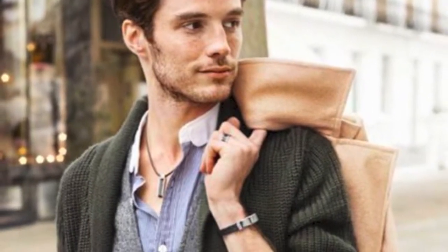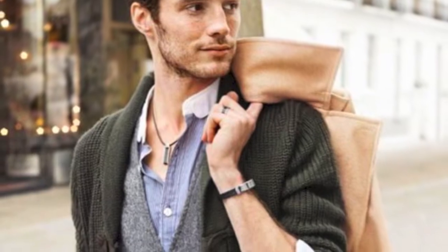They have a certain style, and if you look at this picture we have up, this guy looks amazing. He has a lot of different layers. That's one thing you should keep in mind when traveling abroad — wear a lot of layers. Layers help because you don't know what the temperature will be like all day, and they're also very stylish.